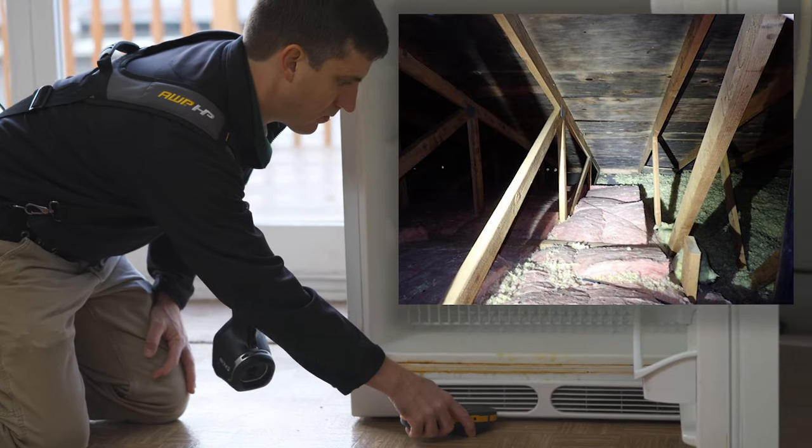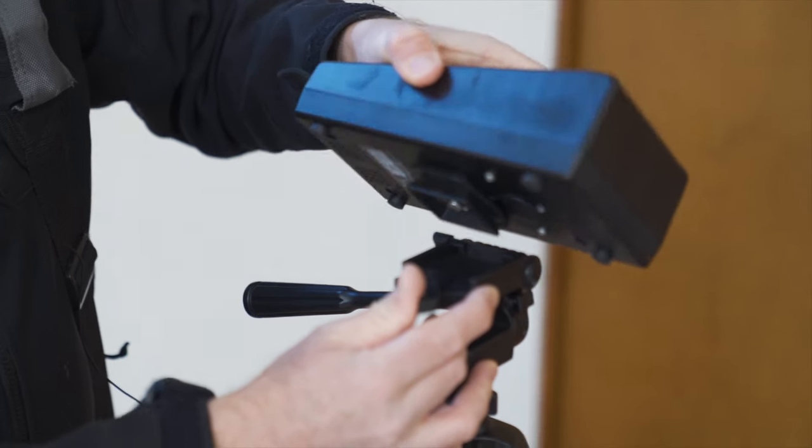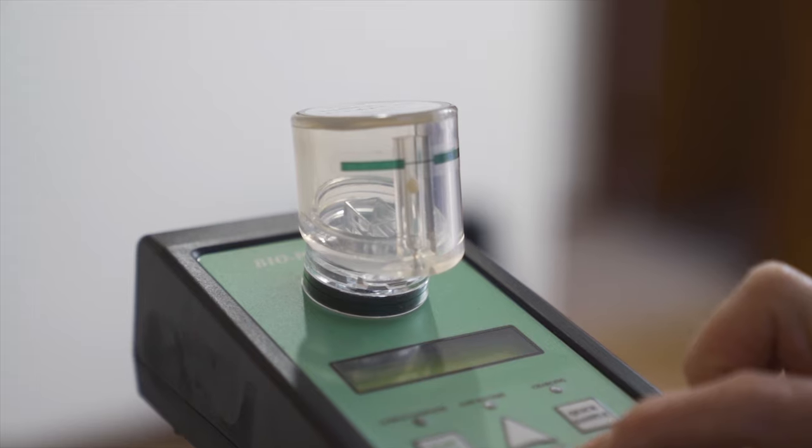We use top-of-the-line mold testing equipment that is calibrated daily. Mold samples are sent to a certified laboratory for testing and analysis, with results available within two business days.